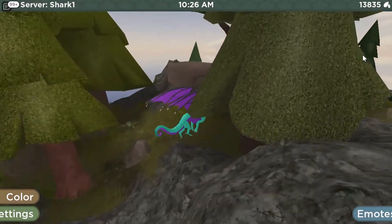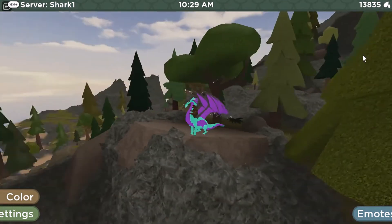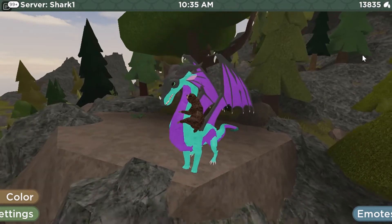When I originally imagined the HiveWings' flying animation, I imagined the wings to beat really, really fast. But since it's a dragon and not a bug, I guess this makes more sense.